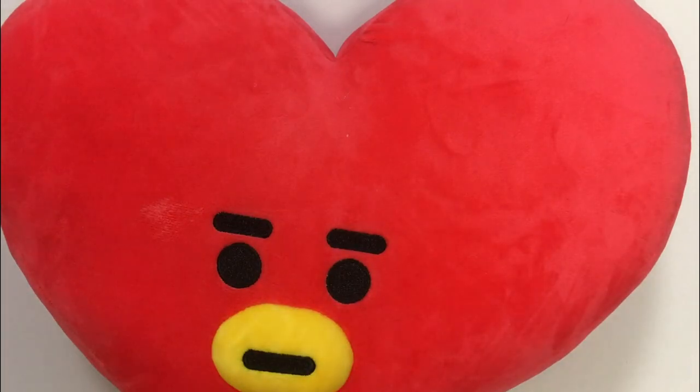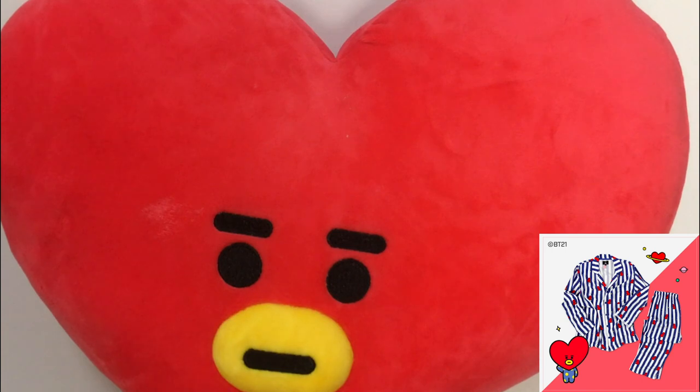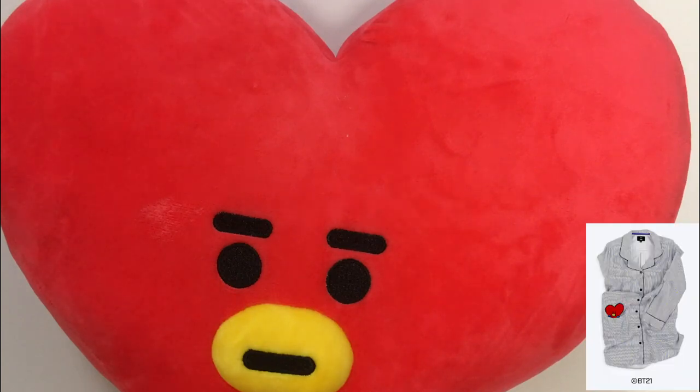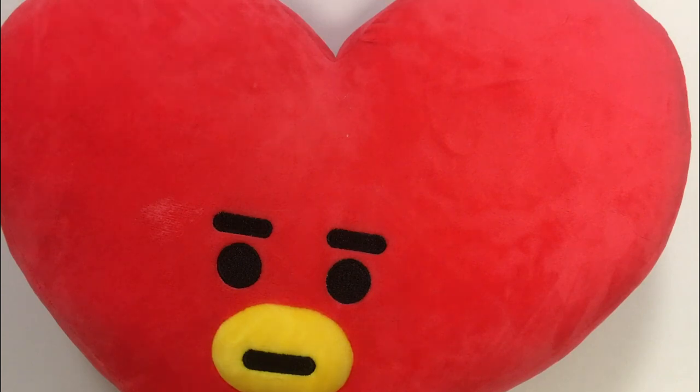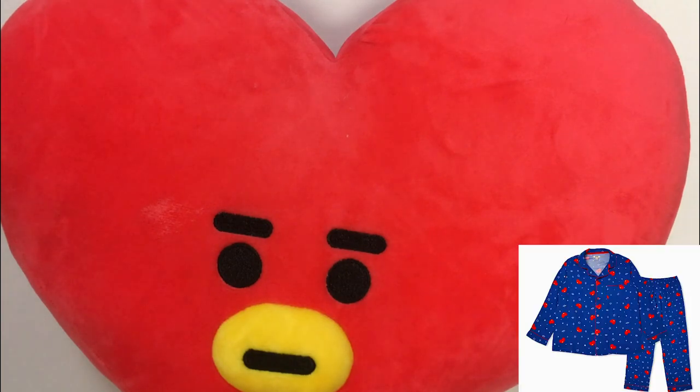Hey guys, welcome back to my channel. This is Alice from Love Donut, and today I'm going to do a full review on all the pajama items that I own — Tata only, because I can't buy all characters. I own the pajama stripe set, the top and bottom, the button-down shirt dress, the t-shirt dress — the navy one with Tata in the middle on the chest.